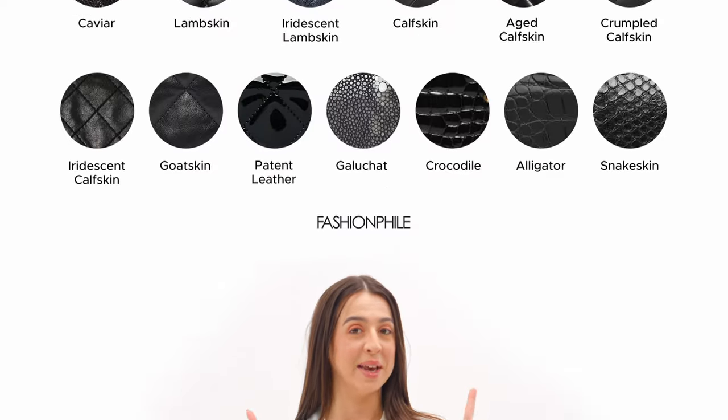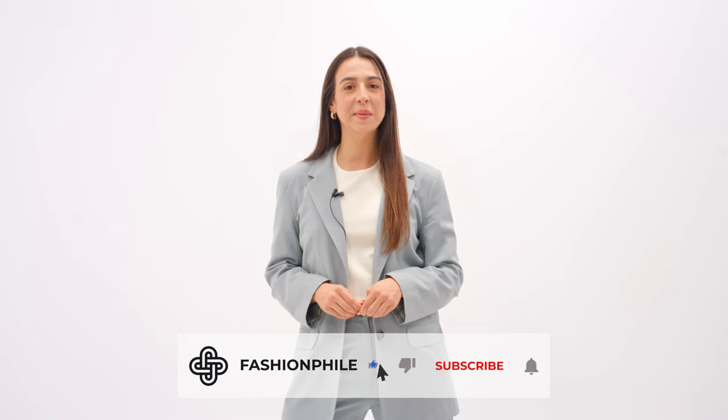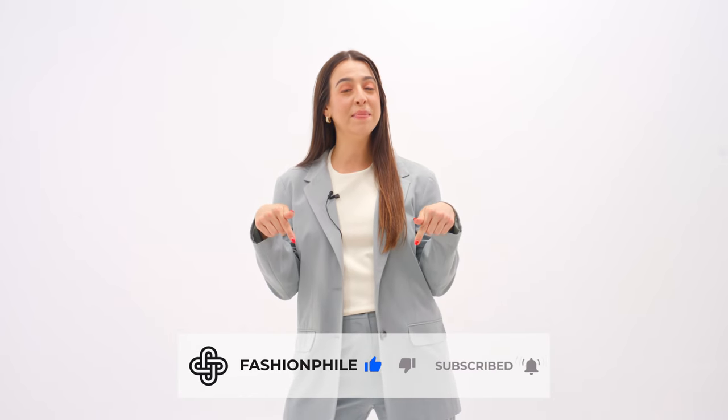If you need a quick reference, I have this chart above me that compares some of the most common Chanel leather types. And that concludes today's video. Thank you for watching and be sure to subscribe. Hit the bell icon below and comment on what you'd like to see next. Bye!